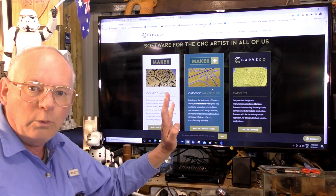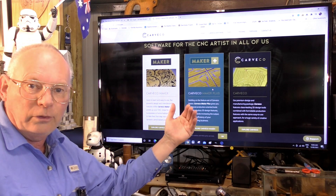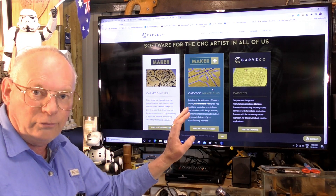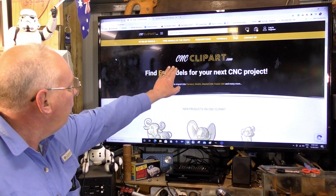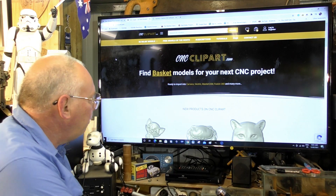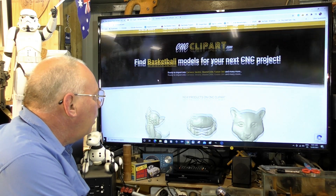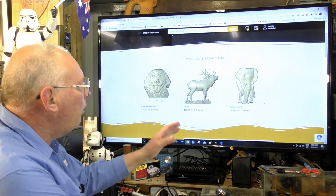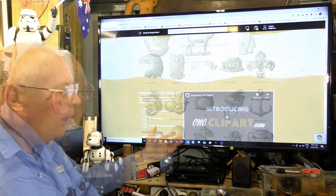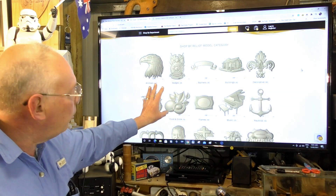Now CAVCO have opened up a new platform with over a thousand additional new 3D reliefs and it is called cncclipout.com. All these reliefs are completely new and they're set out in individual catalogues.